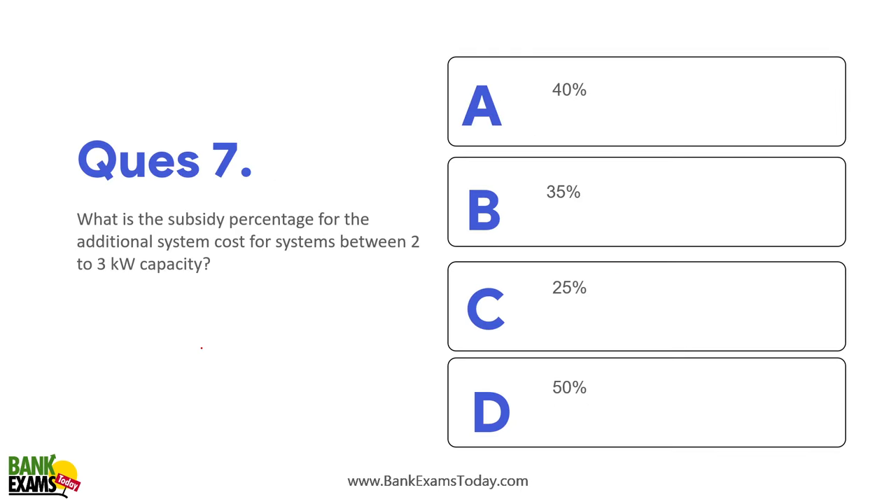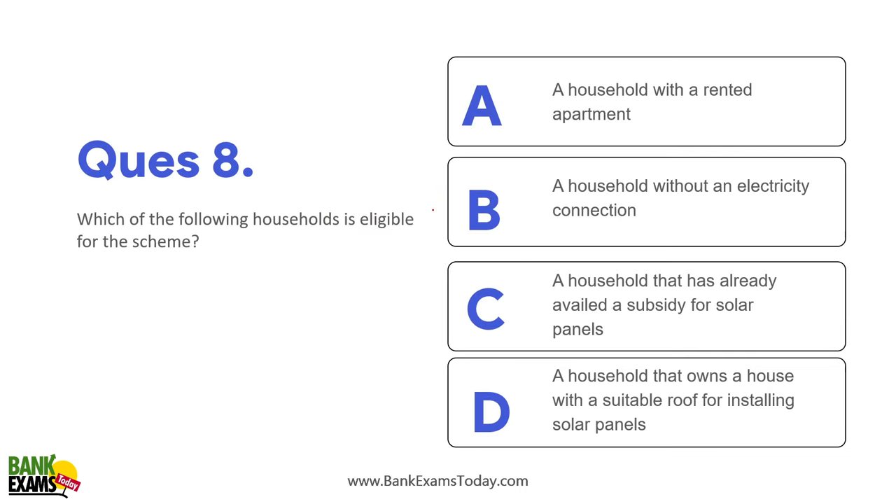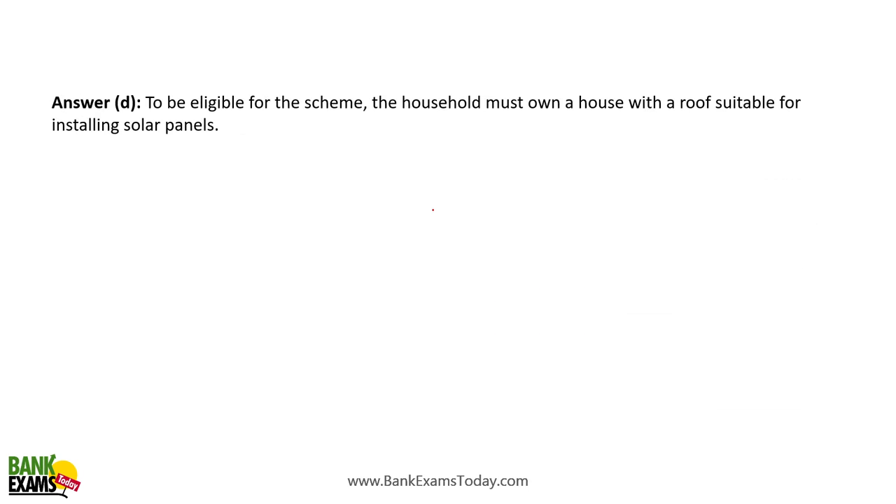What is the subsidy percentage for additional capacity between 2 to 3 kilowatts? — 40%, meaning ₹18,000 per kilowatt. Which household is eligible for the scheme? — A household that owns a house with a suitable roof for installing solar panels.